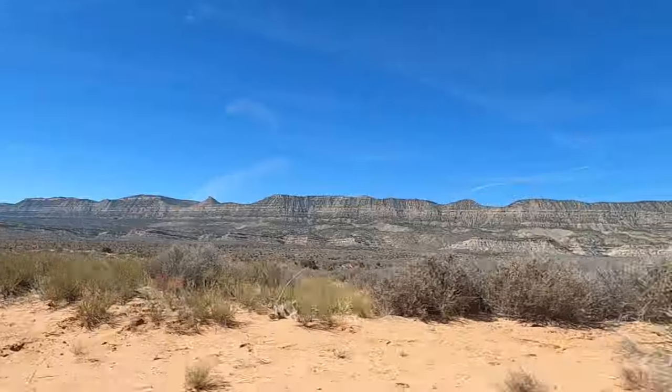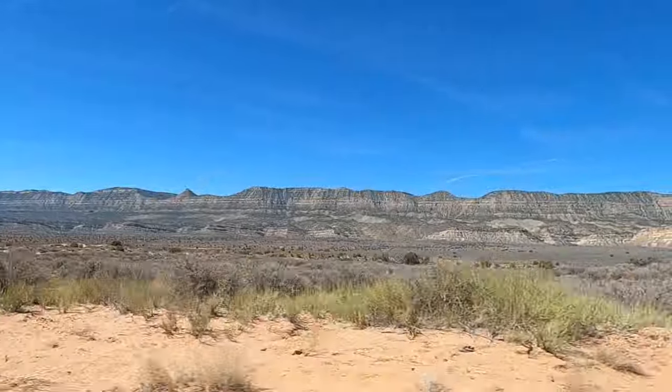There's no rocks, there's no sand — it's just washboard the entire way. But the view is pretty. Look at those mountains.